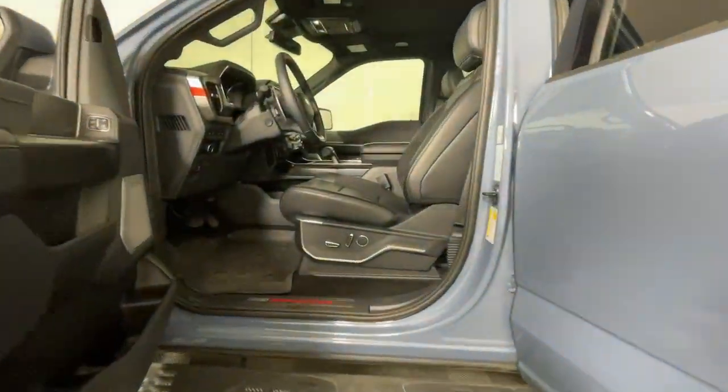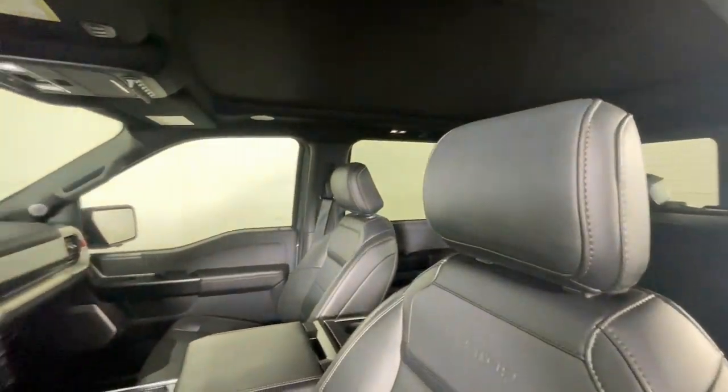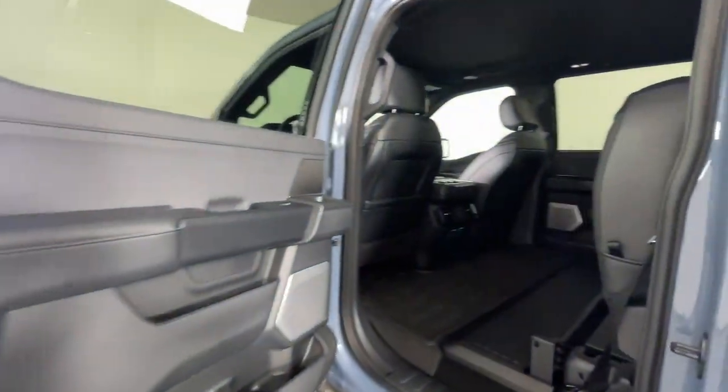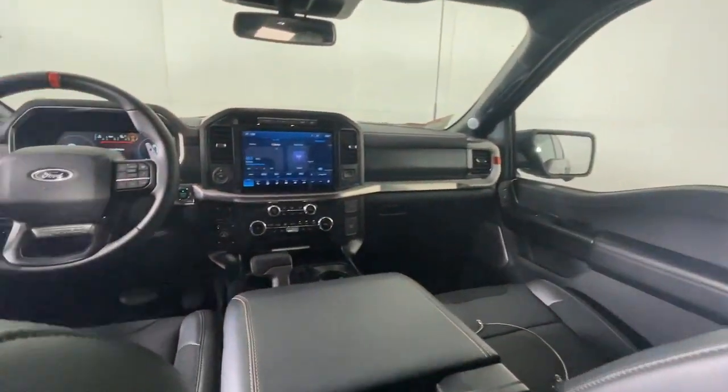Heated steering wheel. Heated and/or cooled front seats. Apple CarPlay and/or Android Auto. Pre-collision system. Lane departure warning. Navigation system. Moonroof. Keyless entry. Heated driver seat. Keyless start.